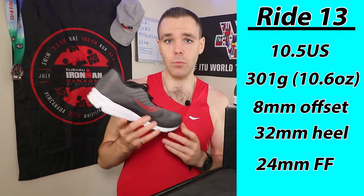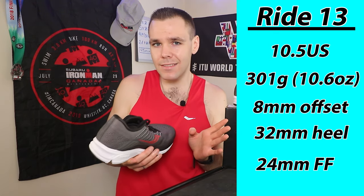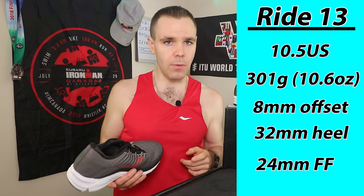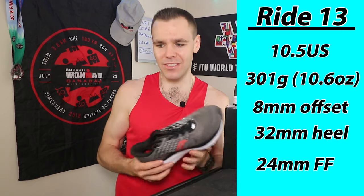This size 10.5 is weighing in at 302 grams — something like 10-point-something ounces; I'll put it on screen for you folks in the US. It has an 8mm drop, 32mm of stack height in the heel, and 24mm in the forefoot.